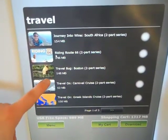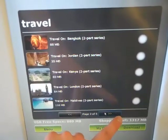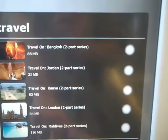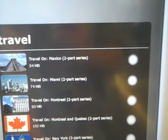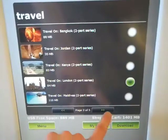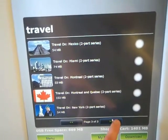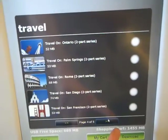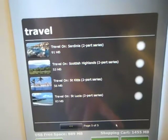In the travel section we have Travel Bug Boston, Riding Route 66, and a lot of other options. There's London as a two-part series, eight or four megabytes. There's also Montreal and New York. Let's see what's on the last page.